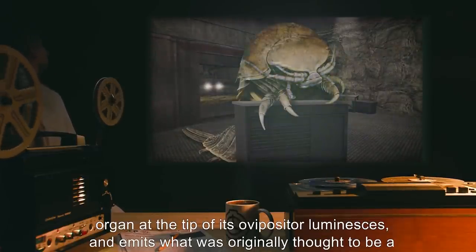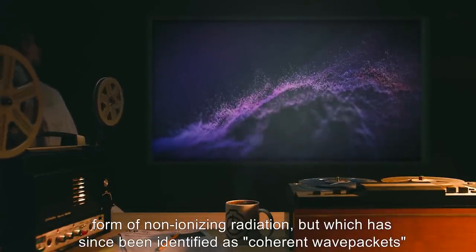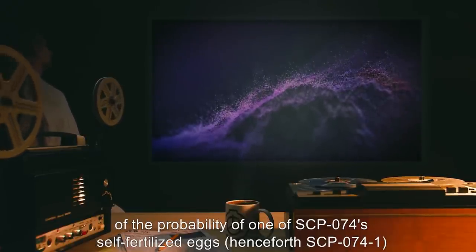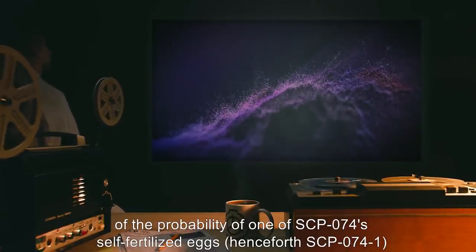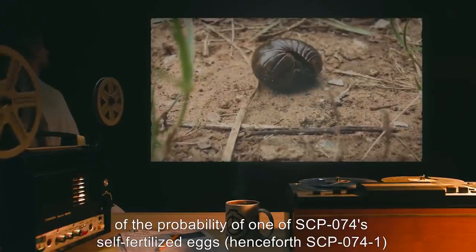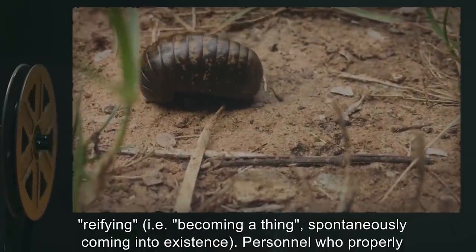the globular organ at the tip of its ovipositor luminesces, and emits what was originally thought to be a form of non-ionizing radiation, but which has since been identified as coherent wave packets of the probability of one of SCP-074's self-fertilized eggs — henceforth SCP-074-1 — reifying, i.e. becoming a thing, spontaneously coming into existence.